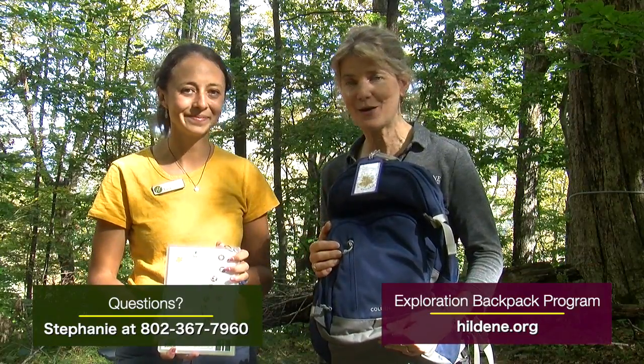We'll eventually have four packs that families can check out for exploration here at Hildeen: Into the Woods, Into the Garden, Into the Meadow, and Into the Wetlands. Each one includes stations along a trail where children will engage in activities to investigate nature, and this is for children about the ages 5 to 10. We currently have the Into the Woods pack up and running.